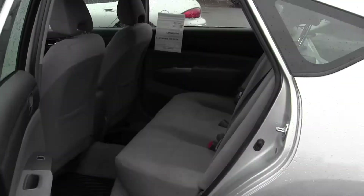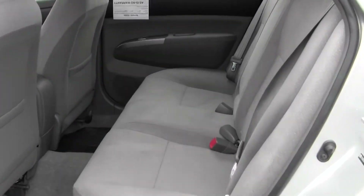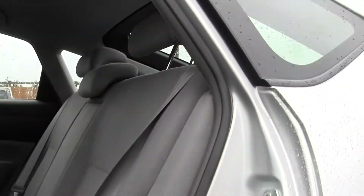Moving on to the back seat. The back seat seats three, which means this vehicle is able to seat five full-size adults — great for families and road trips with friends.